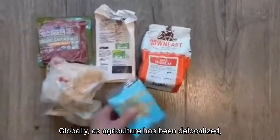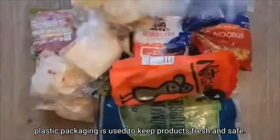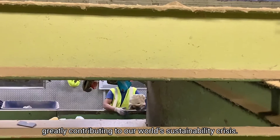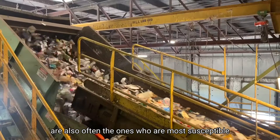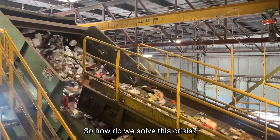Globally, as agriculture has been delocalized, plastic packaging is used to keep products fresh and safe. The issue is that the packaging being used is hard to recycle, greatly contributing to our world's sustainability crisis. The global communities with the most vulnerable food supplies are also often the ones most susceptible to the negative effects of food packaging waste. So how do we solve this crisis?